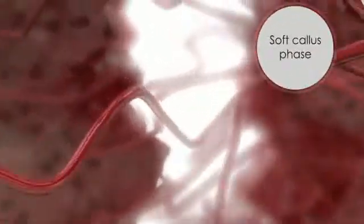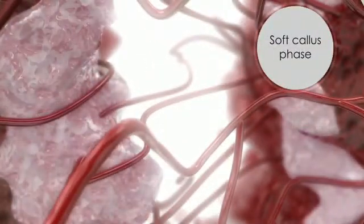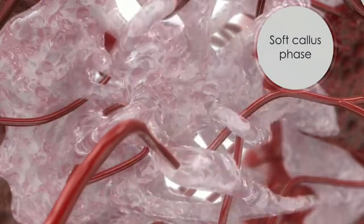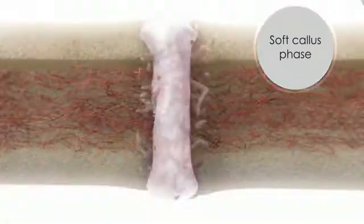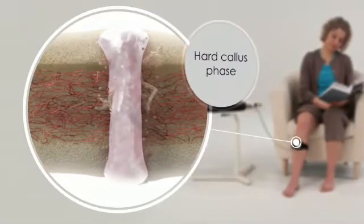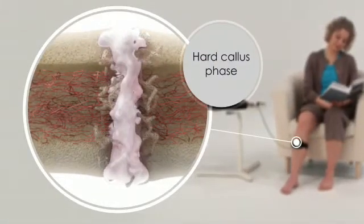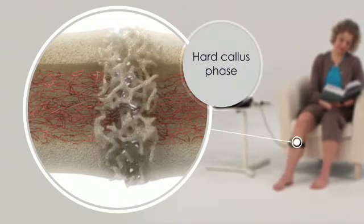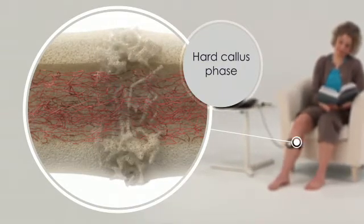In the subsequent soft callus phase, a fibrous matrix replaces the dead and damaged tissue. Cartilage material forms in the fracture gap and bone grows at the edges of the callus. The hard callus phase is marked by soft tissue mineralization and fracture gap bridging. At this stage, the fracture is healed.